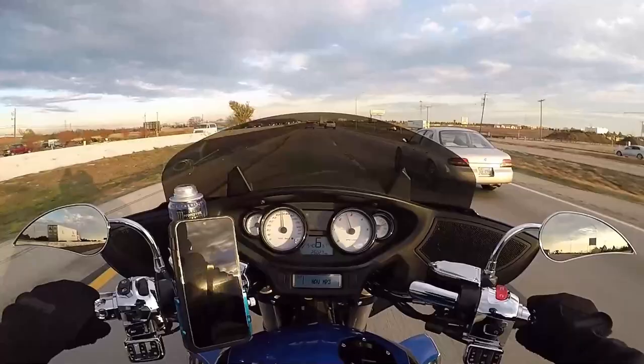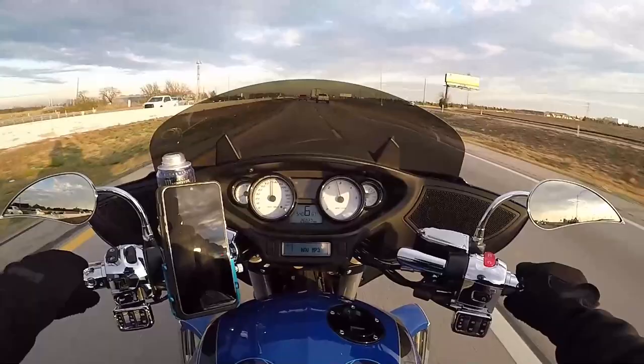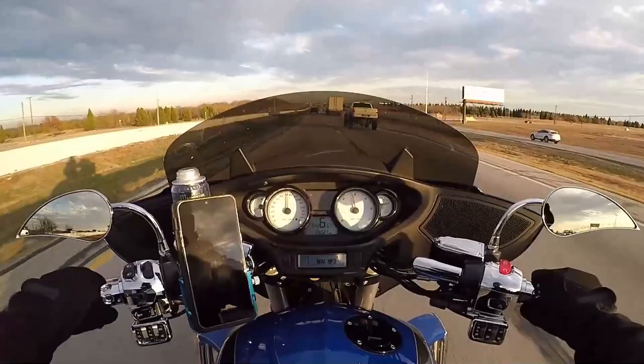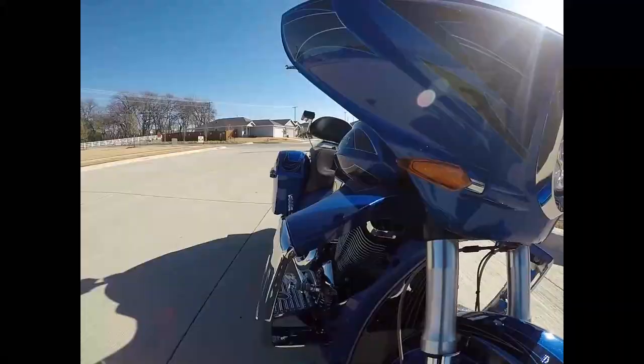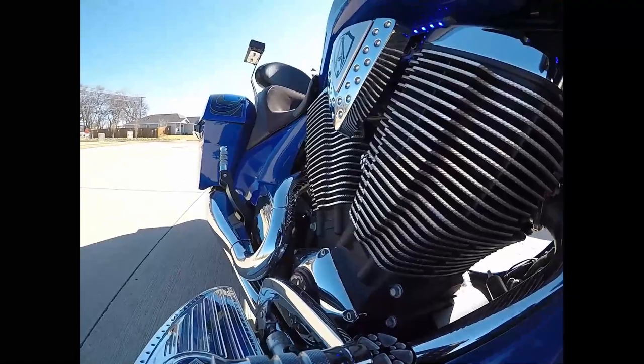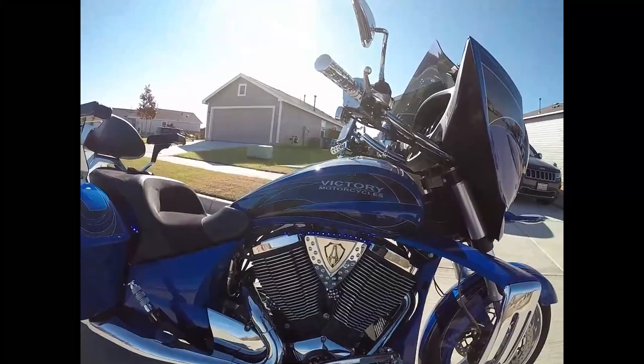Compared to a bike with no fairing or a smaller fairing like mine, those are the things you gain with a big bagger like this. The bike feels absolutely amazing on the road — completely comfortable. I don't feel the little bumps or grooves that I typically feel on my bike, and it's so quick and responsive.